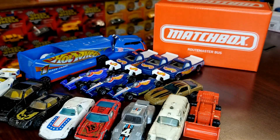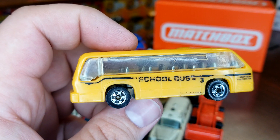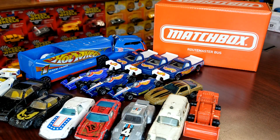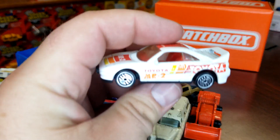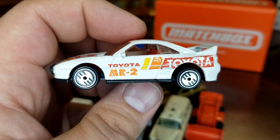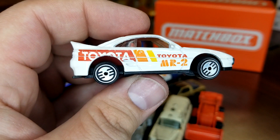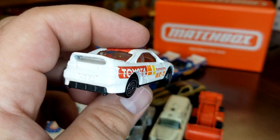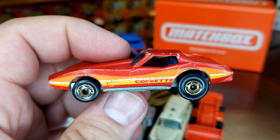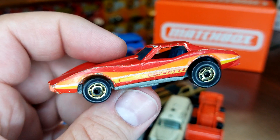I picked up this old school bus just because it's cool — the tampo is wearing off but the body is all plastic and the base is metal, pretty sweet. Picked up this MR2 just because of the wheels — he's in really good shape. As usual with these wheels there's always some bending of the axles, which is not that big a deal. Also got some Hot Ones — this Corvette is in pretty good shape, not perfect but not bad.